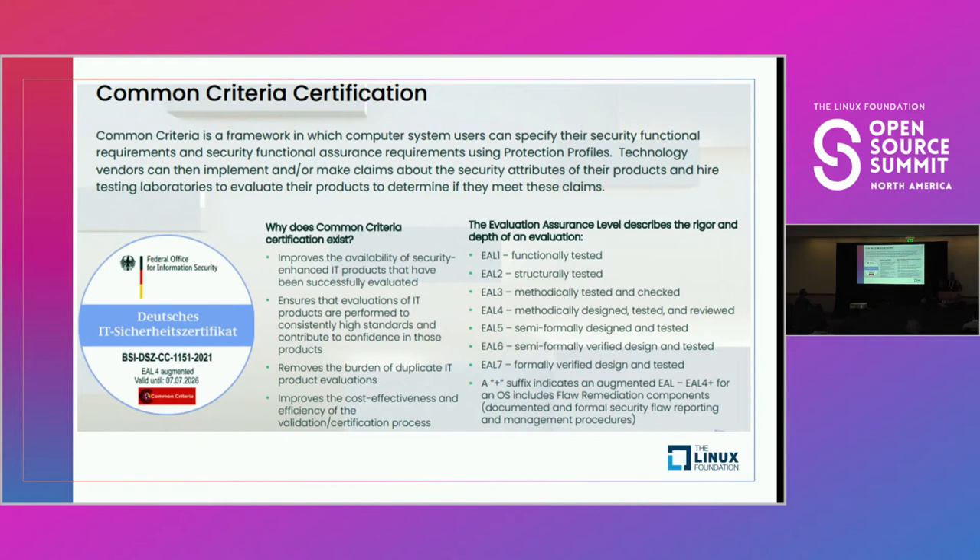I'll go into more detail about SUSE's implementation of an augmented version of EAL4 in the next section. Level five begins to drive very specific development requirements into the source code — now you're defining not just what's being built and how, but the actual development process the organization follows. Level six adds additional levels of verification. Level seven includes a very robustly defined design and development process at quite high cost to deliver a very formally defined, designed, and tested software package.